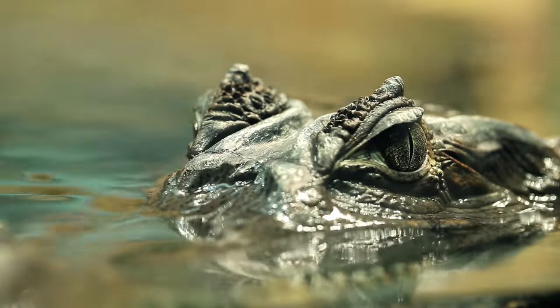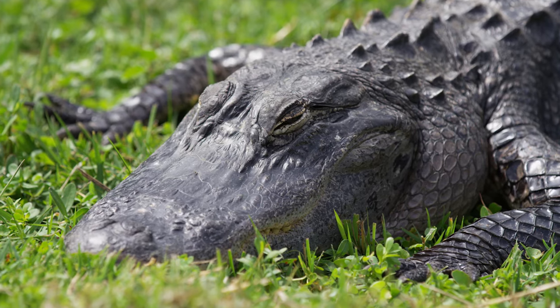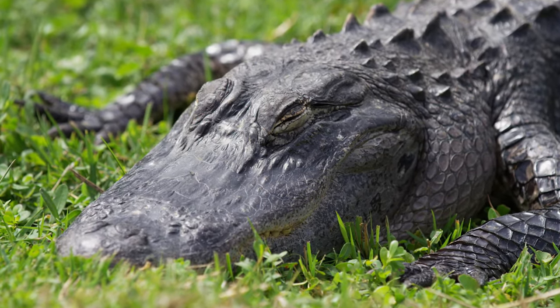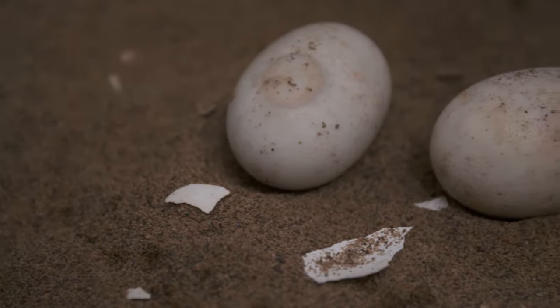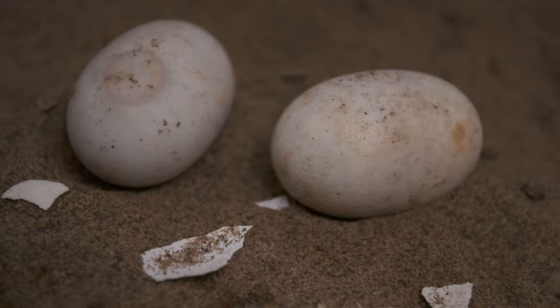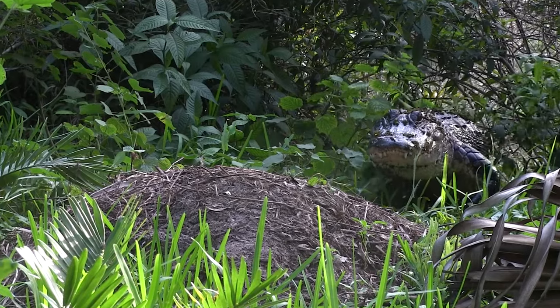Like most reptiles, crocodilian young are hatched from eggs laid by a female. Crocodilians are exceptionally dedicated reptilian parents. While most reptiles lay their eggs and leave their hatchlings helpless, crocodilian mothers actually stay close to their nests and protect their young.